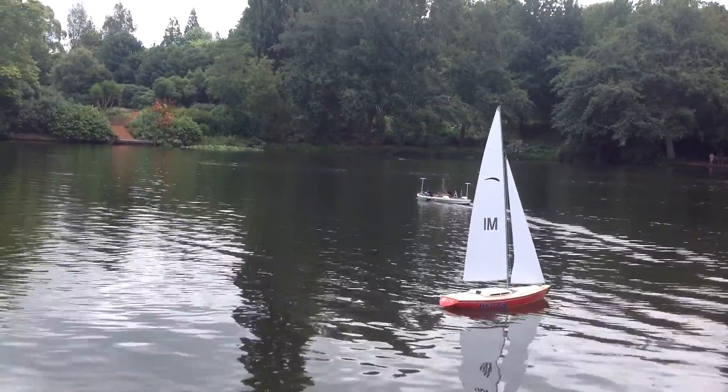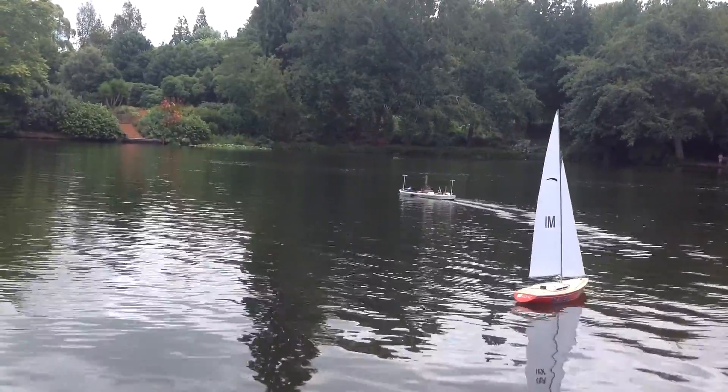The best part of the photo is the yacht, isn't it? The best part of the photo is the yacht.